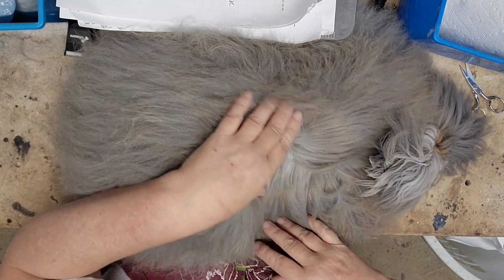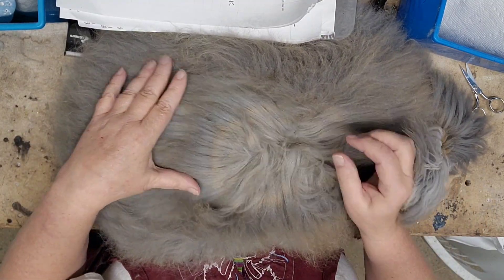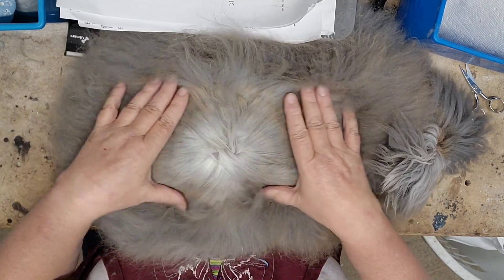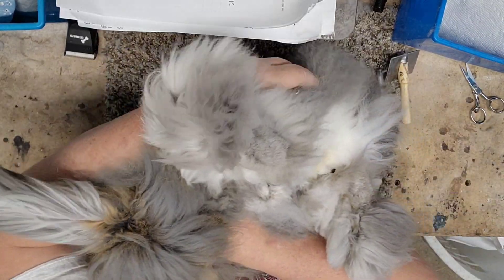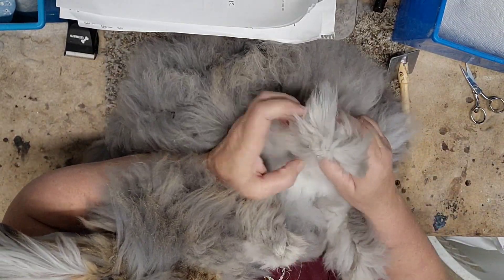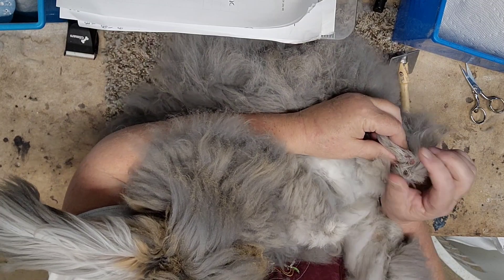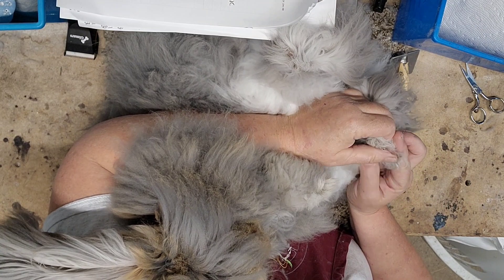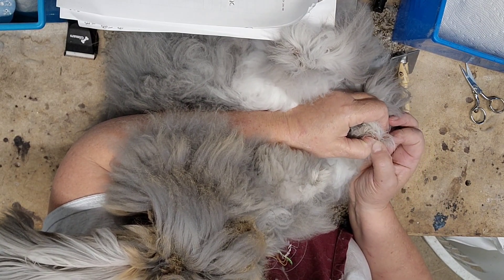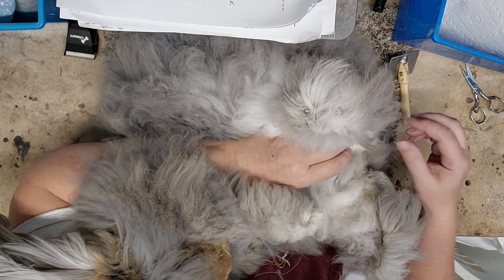Beautiful rings, nice dark color. Great furnishings. He's kind of got light toenails — they're not discolored, but I'm looking for the real dark ones.